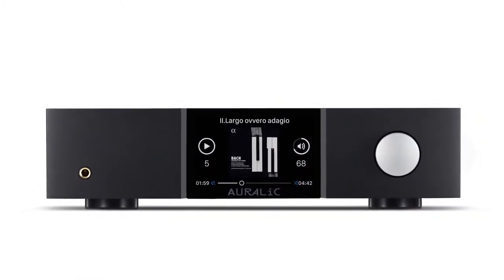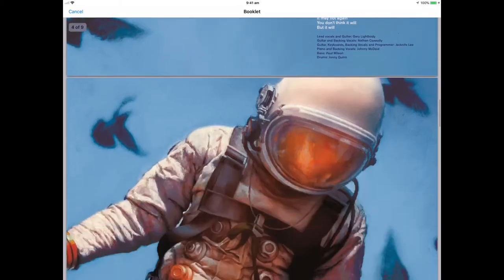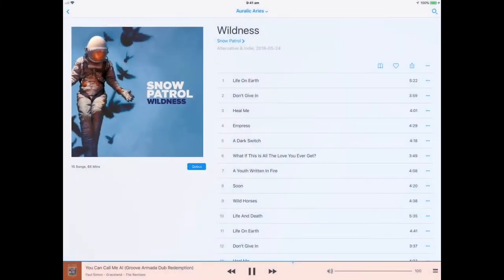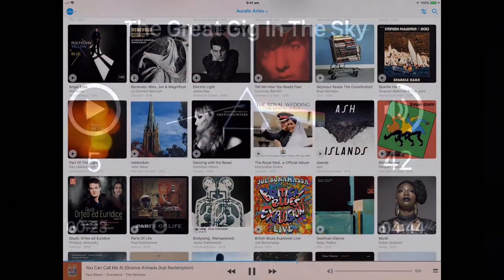Music can be streamed from virtually any source — locally stored files on your network, internet radio, AirPlay, Bluetooth, USB drive, an optional integrated hard drive, or a playlist of favourites from a subscription-based streaming service such as Qobuz or Tidal.